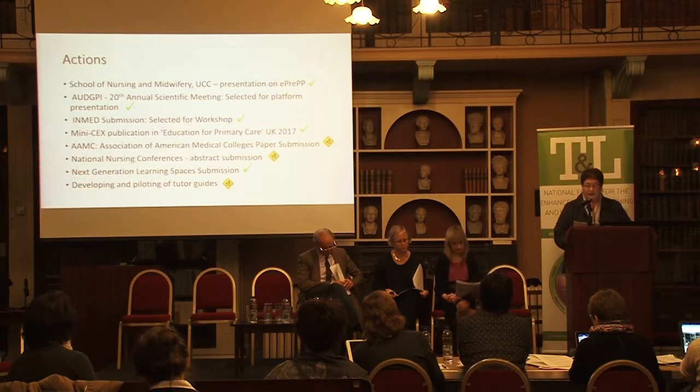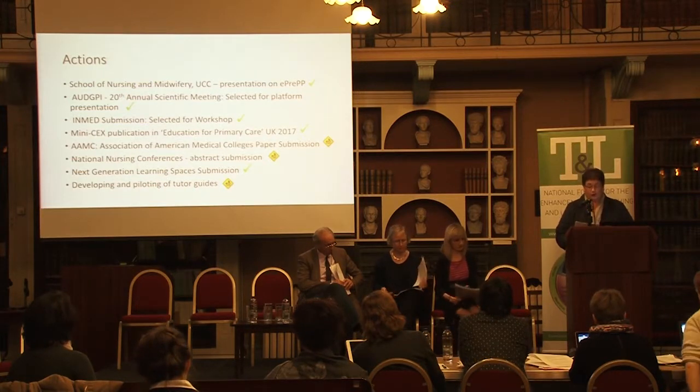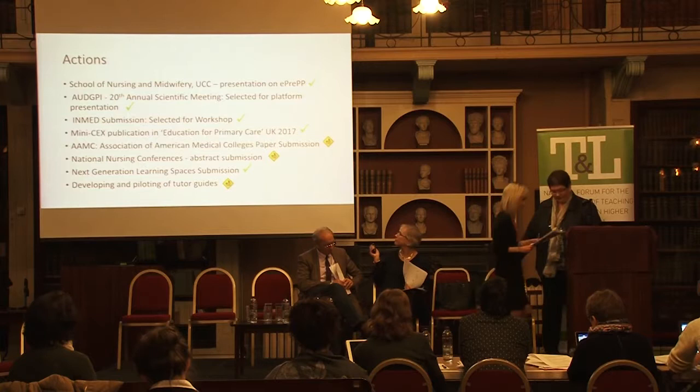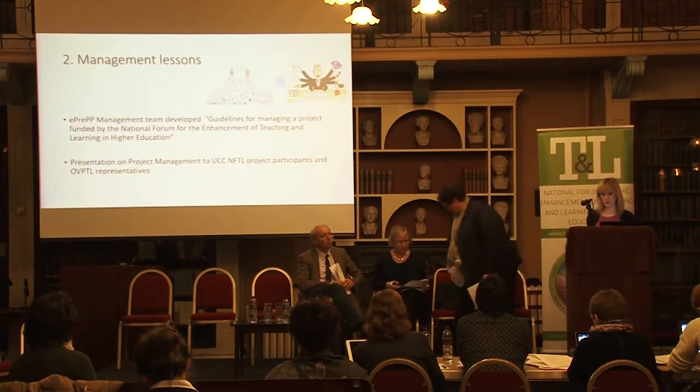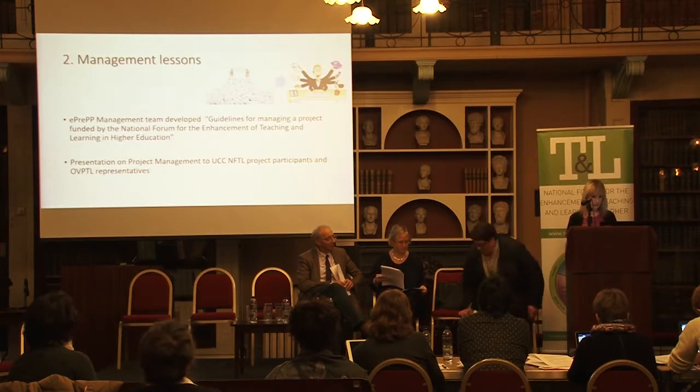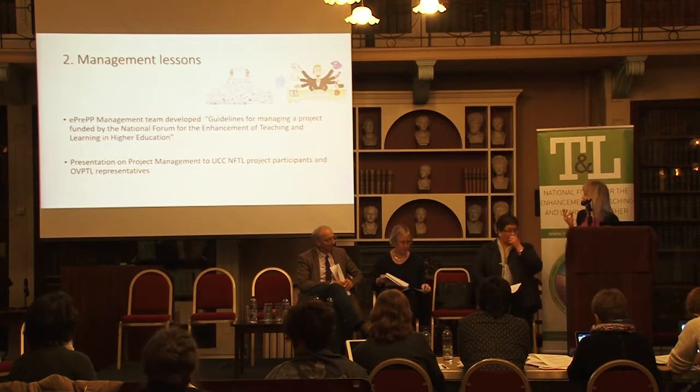I will now hand over to Catherine Burke who is going to talk about the national impact and evaluation of our project. The E-PREP management team developed a document entitled 'Guidelines for Managing a Project Funded by the National Forum for the Enhancement of Teaching and Learning in Higher Education.'